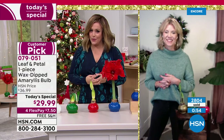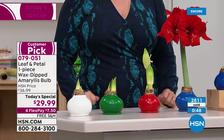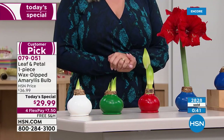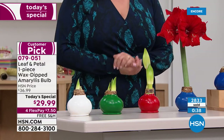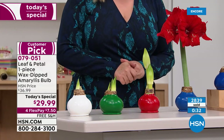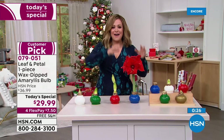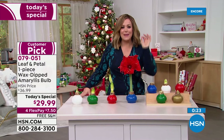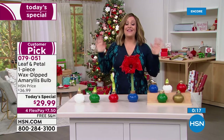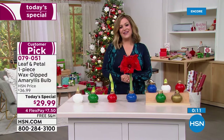Funny story — I almost took a colleague's amaryllis from his desk because I didn't know it didn't need maintenance and thought it would die. Thank goodness I didn't. We're almost at 3,000 sold. This is less than $30 for fresh flowers that you won't throw away in a week — you'll have these throughout the holiday season. No maintenance at all — no soil, no water, no sunlight. It is win-win, the easiest holiday gifting ever. Item number 079051.